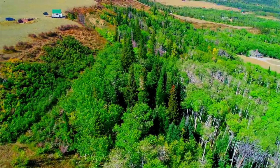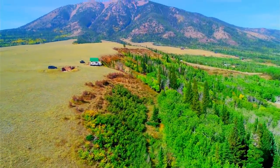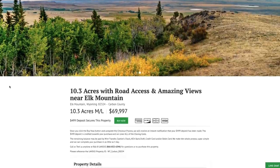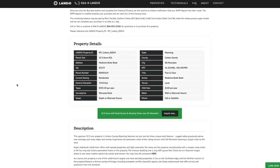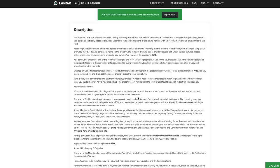We have this amazing 10.3 acre property in Wyoming with road access and amazing views near the base of Elk Mountain. The price is only $69,997. All property details are listed on our website. The property taxes are $395.40 a year for the entire 10.3 acre property. There's just a $100 a year HOA fee that goes to maintain the community and Rogers Park. We have lots of information in this detailed property description, with links to find more information about specific locations. The Aspen Highlands subdivision has some light covenants to protect the integrity and beauty of the area, which you can view on our website in PDF format.